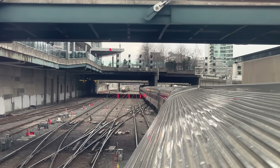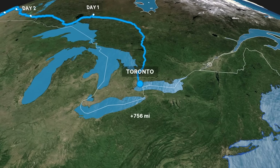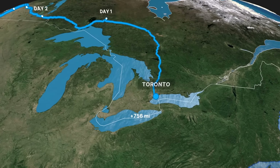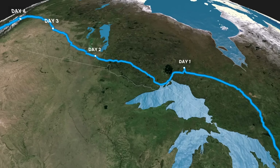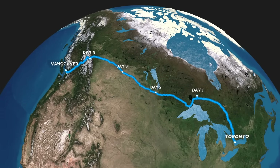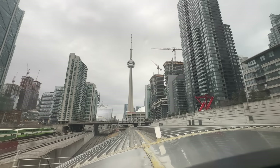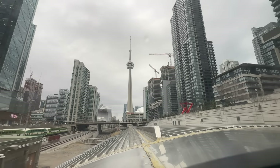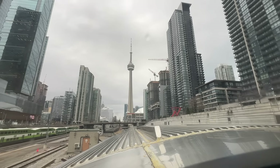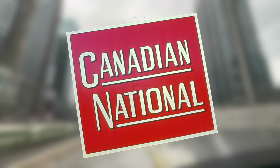So where is the world's second longest passenger train taking us? We'll cross the northern Ontario Lakelands, the wide-open prairies of Manitoba and Saskatchewan, before passing the Alberta and British Columbian Rockies, finally arriving into Vancouver on day five. As we trundle slowly out of Toronto, we're treated to epic views of the CN Tower — which is actually more relevant than you'd think, as the CN Tower was commissioned by the Canadian National Railway Company back in 1973.